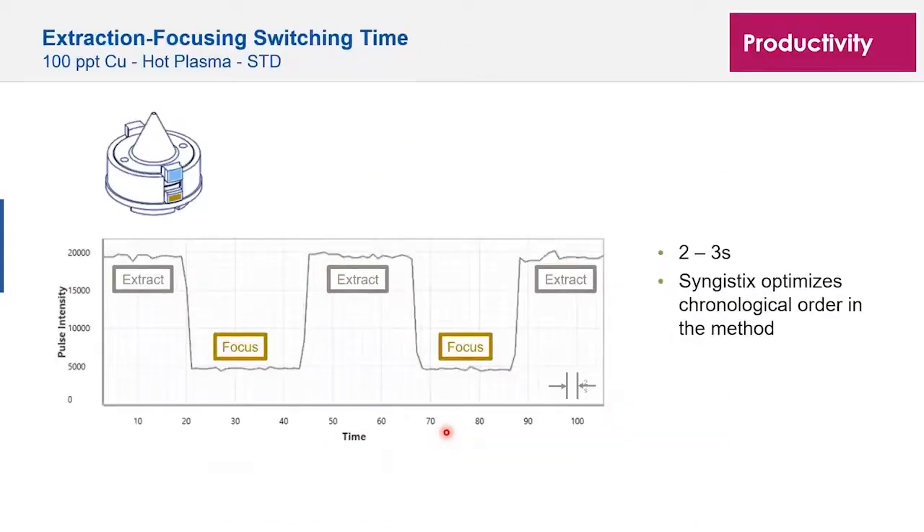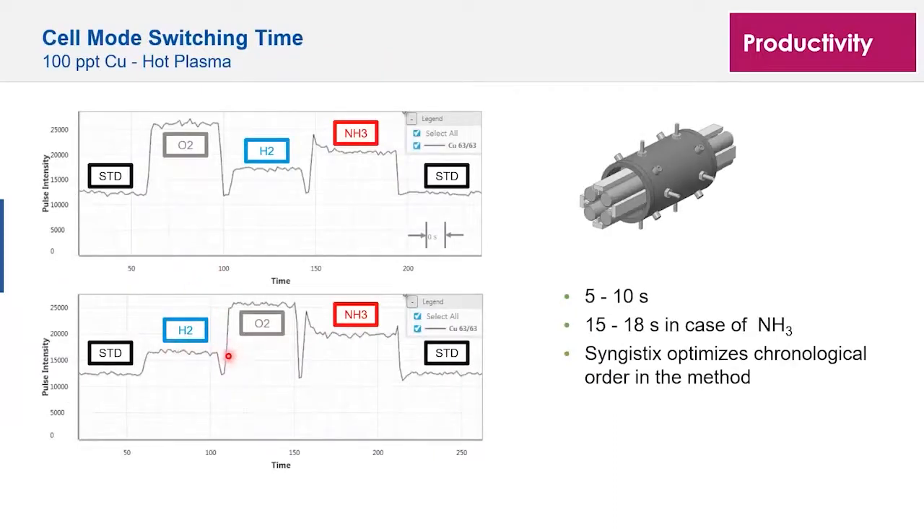For productivity — switching between different voltages, extraction modes, and gases — the system response is very fast. You can customize your operation to get the best detection limit for every element without sacrificing throughput. In the Nexion 5000, you have up to four gas channels that can be mixed into the cell to target specific interferences. If different elements need different gases, you can still do that within the same method and same run, as the gas switching is extremely fast.